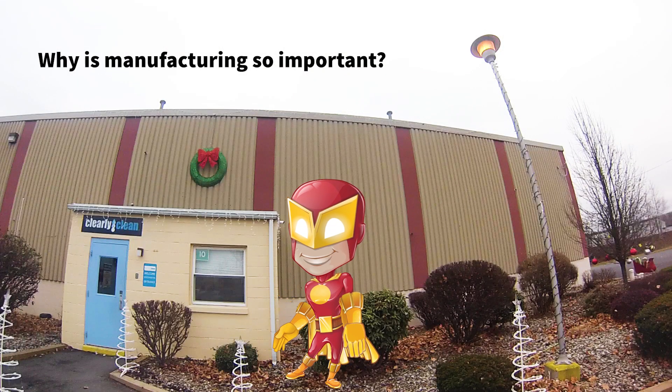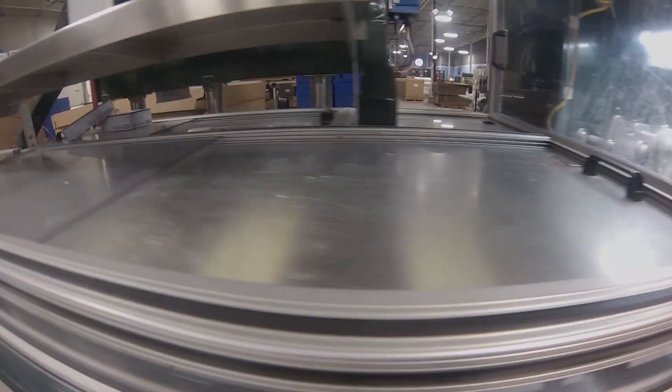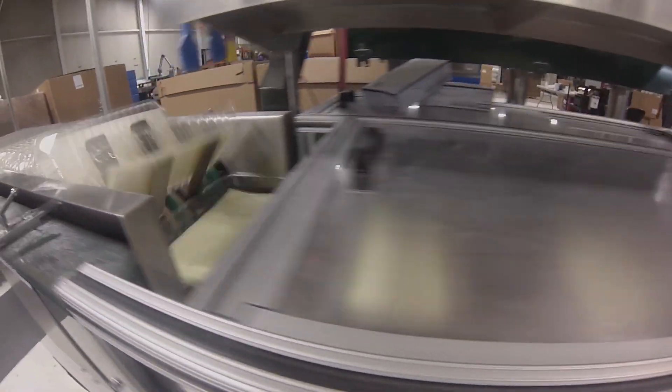But why is manufacturing so important? It's good work, especially for the area. Manufacturing is the next best thing. We all consume things, we need things, and if there aren't folks to produce it, we don't have it.